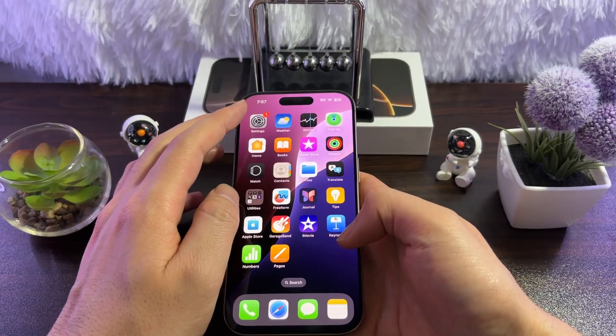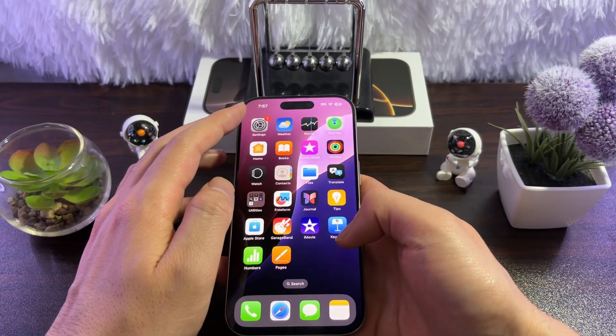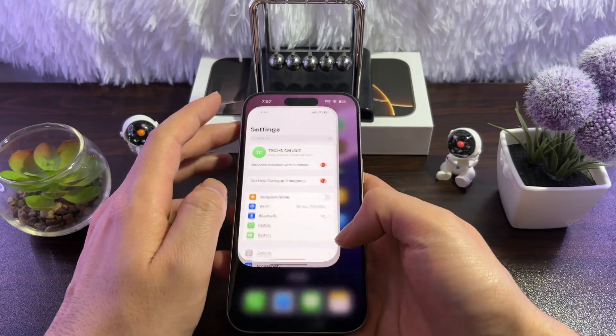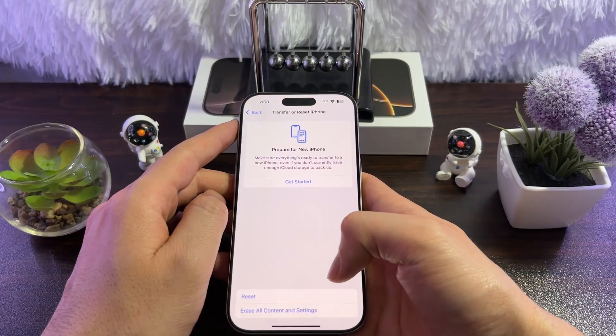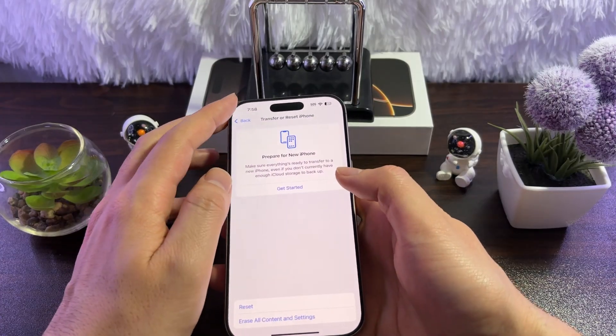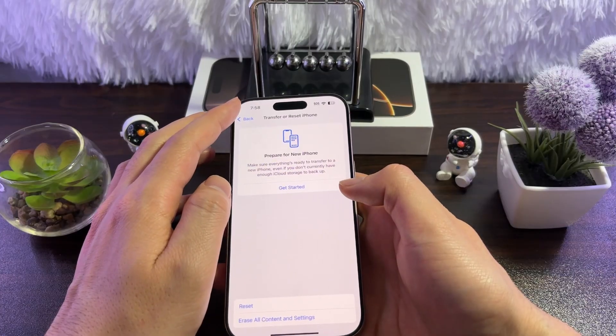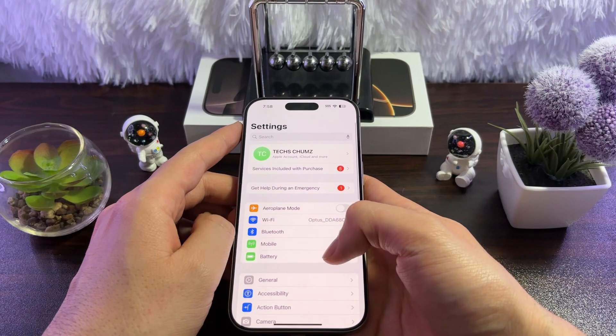If none of those six ways work on your iPhone, the last thing you can do is reset your iPhone. Go to Settings, tap on General, and tap on Transfer or Reset iPhone. Tap on Reset, then tap on Reset All Settings. This will reset all the settings — after that, set up your Siri again and test things out.